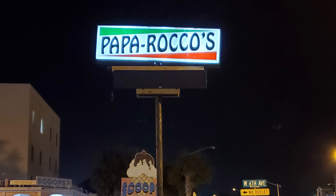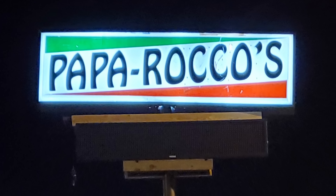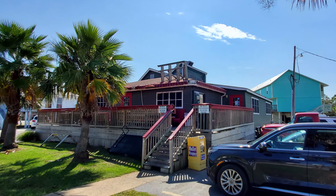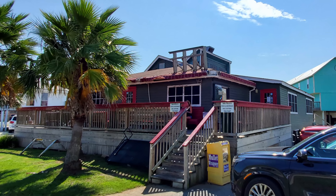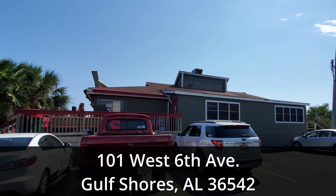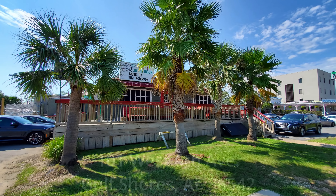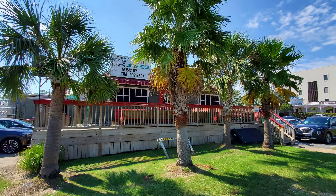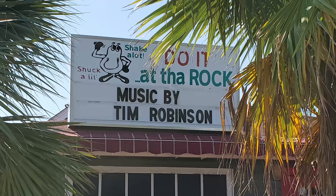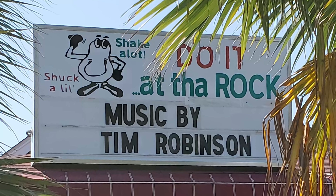In this episode of our beach travel vlog, we eat a burger, pizza, and Italian food at Papa Rocco's on the Gulf Coast in Gulf Shores, Alabama. Papa Rocco's is located in Gulf Shores at 101 West 6th Avenue, which is about 3 hours and 194 miles from the New Orleans French Quarter. Join us for a beach food travel adventure as we explore Gulf Shore-style Italian food and a huge cheeseburger.